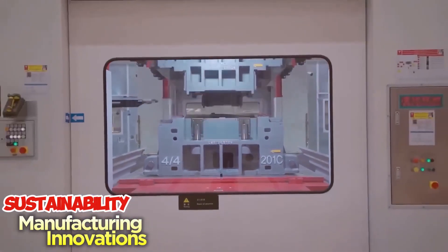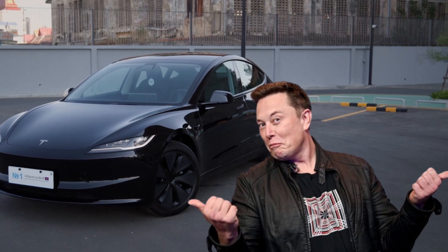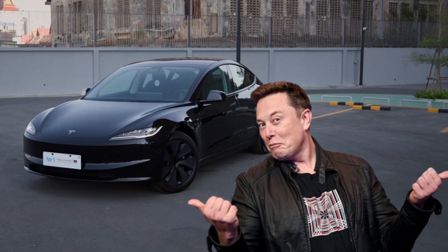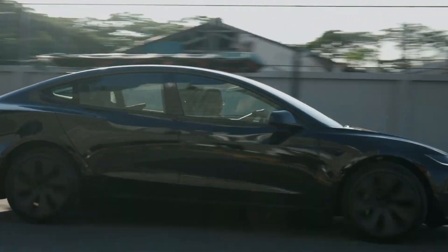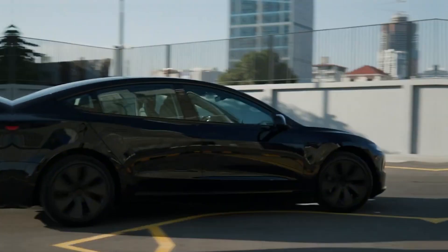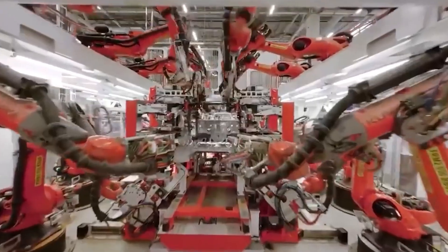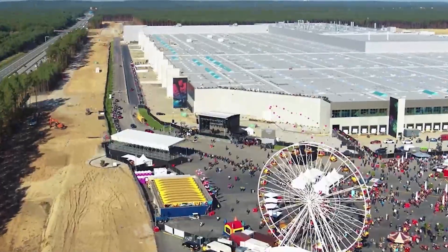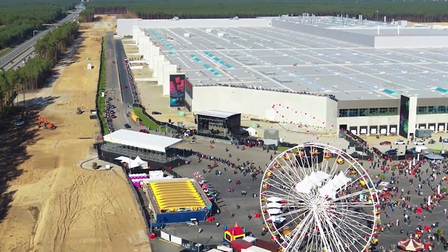Elon Musk has long been vocal about Tesla's mission to accelerate the world's transition to sustainable energy. The 2024 Model Y reflects this vision not only through its zero-emission electric drivetrain, but also in its manufacturing process. Tesla's gigafactories, where the Model Y is produced, are powered by renewable energy sources such as solar and wind.